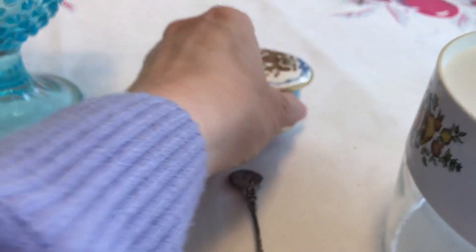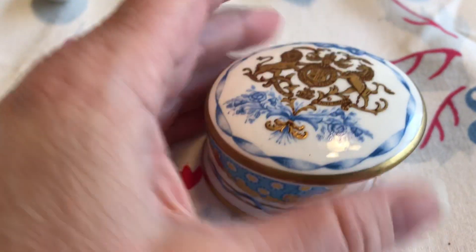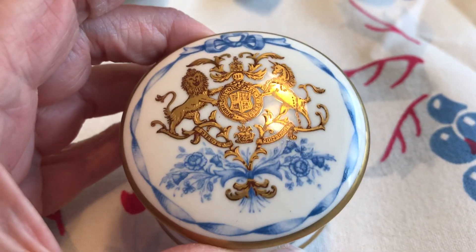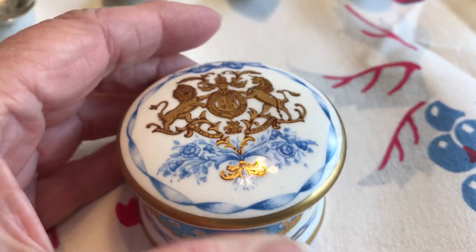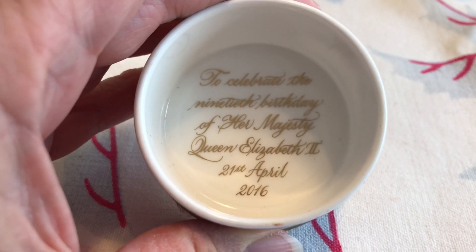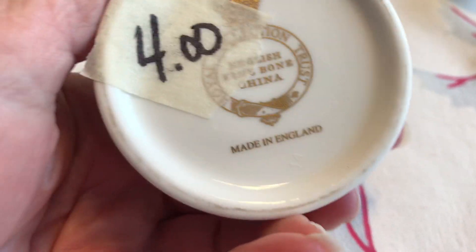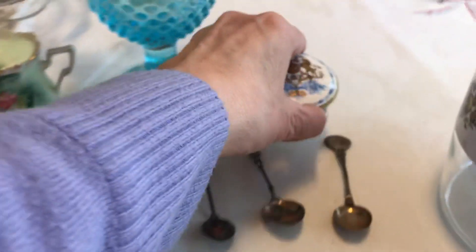Moving on — I went to a garage sale. There weren't very many of them, but this was a Thursday garage sale in a very nice part of town. I had roamed around and found this first — it's a little trinket box. Inside it talks about it being for Her Majesty Queen Elizabeth's 90th birthday.